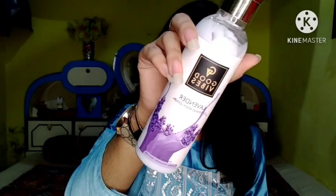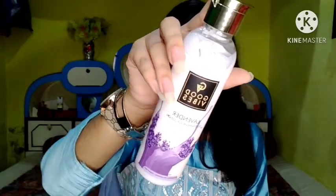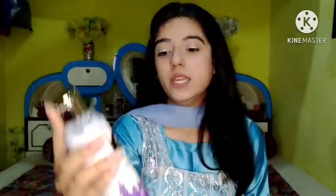The fourth product from Good Vibes is the Good Vibes Lavender Softening Body Lotion in 200 ml, worth 195 rupees, with an expiry date in 2023. This body lotion quenches the thirst of your skin and makes it moisturized and hydrated. All we need in winter is a moisturizer, and this is a very good moisturizer to apply onto your skin.